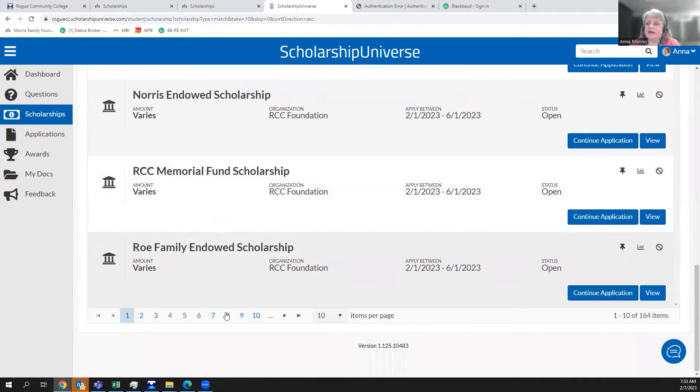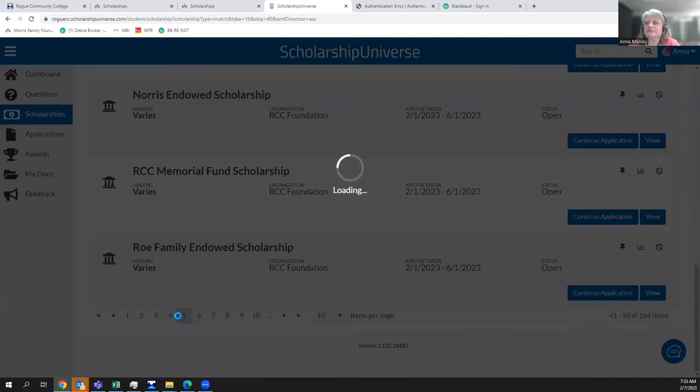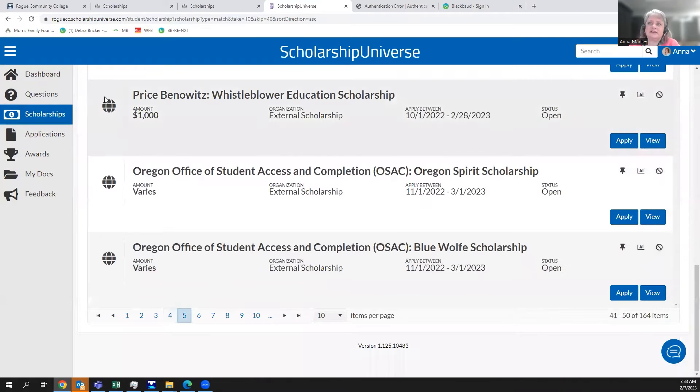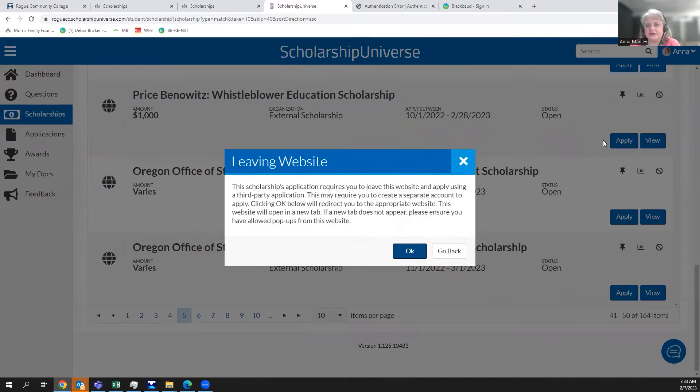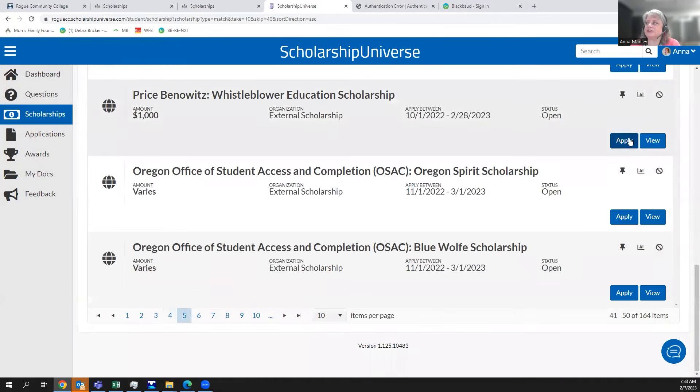The first scholarships that appear use a university-specific icon — those are through the RCC Foundation, and we've set them to appear first. Further down the list you'll see external scholarships marked with a world icon. For external scholarships, clicking Apply will warn you that you're leaving this website and going to that scholarship's separate application site. Every external scholarship requires a one-to-one individual application on their site.